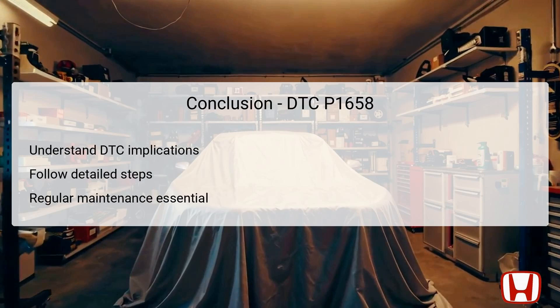In conclusion, understanding DTC P1658 and its implications for the Honda Accord is essential for effective troubleshooting and repair. The electronic throttle control system plays a vital role in the engine's performance, and issues related to the control relay must be addressed promptly to avoid potential performance hazards. Following the detailed troubleshooting steps ensures a systematic approach to diagnosing and resolving the error, while thorough testing validates that the issue has been fully rectified. Emphasizing regular preventive maintenance maintains system efficacy, ensuring long-term reliability. By grasping the critical nature of this error and conducting diligent follow-ups, vehicle safety and performance can be preserved.